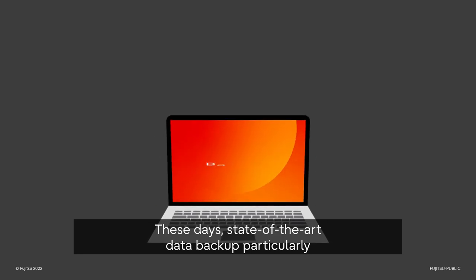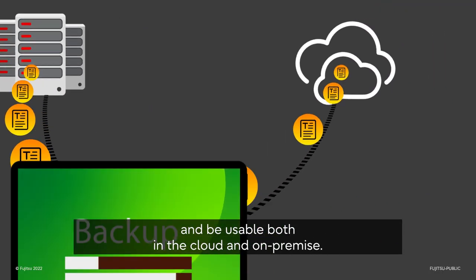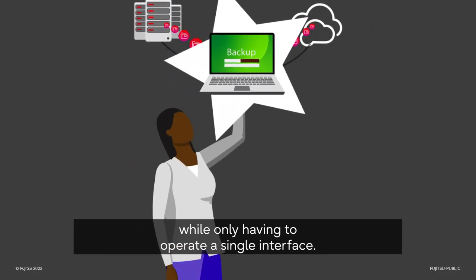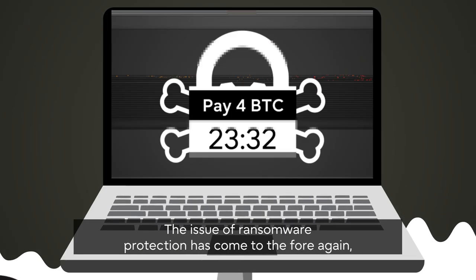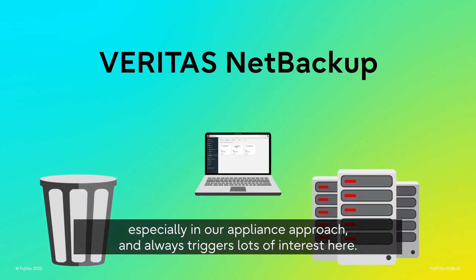These days, state-of-the-art data backup particularly has to be able to respond flexibly to customers' requirements and be usable both in the cloud and on-premise. Our customers are keen to have a consistent concept while only having to operate via a single interface. The issue of ransomware protection has come to the fore again, especially in our appliance approach, and always triggers lots of interest here.